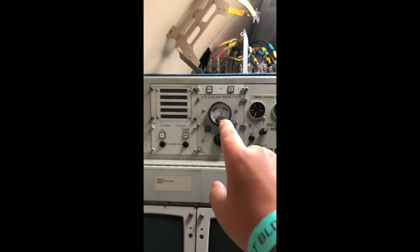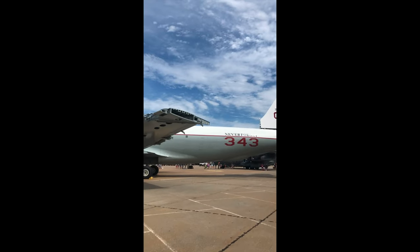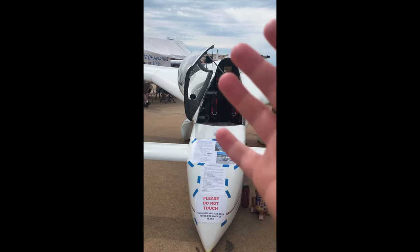This fire department airplane is crazy — it's so big. But look how small this plane is over here. It is so small. Just look at that — that's crazy.